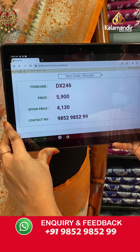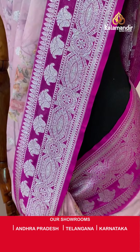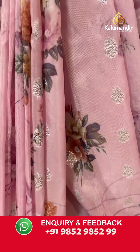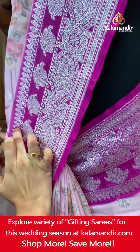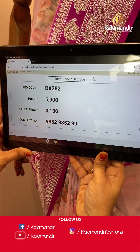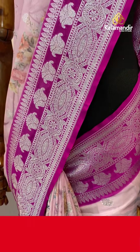Moving on to our last mannequin — a very cute and pretty light pink and dark pink color combination. The body has printed floral bunches and leaf booties in silver zari. The contrast border features floral weave, floral booties and leaf weave in silver zari. Paired with a contrast plain blouse with border. Saree code DX282. Actual price ₹5,900. Offer price ₹4,130 only. Screenshot with the code and share on WhatsApp: 985298529.